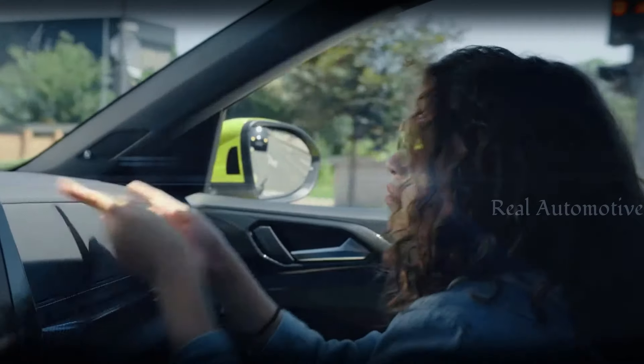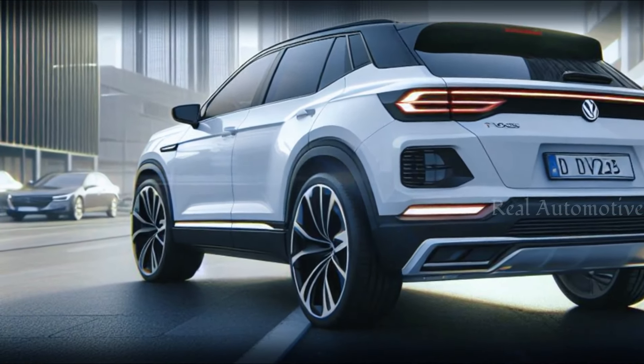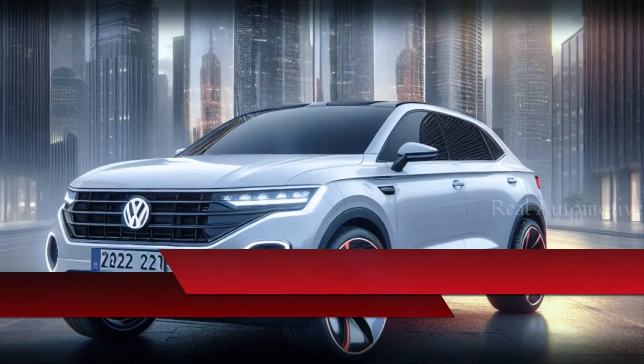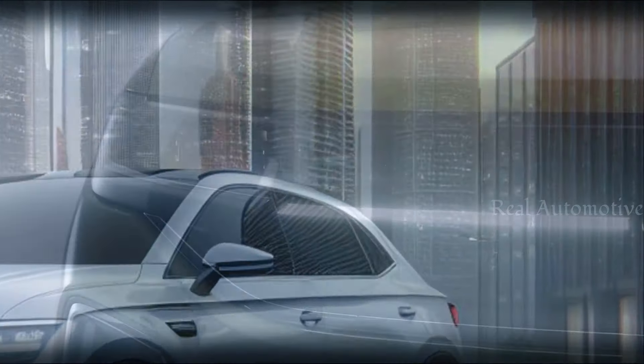Hey there, automotive enthusiasts! Welcome back to Real Automotive. Are you ready to dive into the future of compact SUVs? Today we're talking about the highly anticipated release of the 2025 Volkswagen T-Cross Hybrid. Buckle up, because this is one ride you don't want to miss.